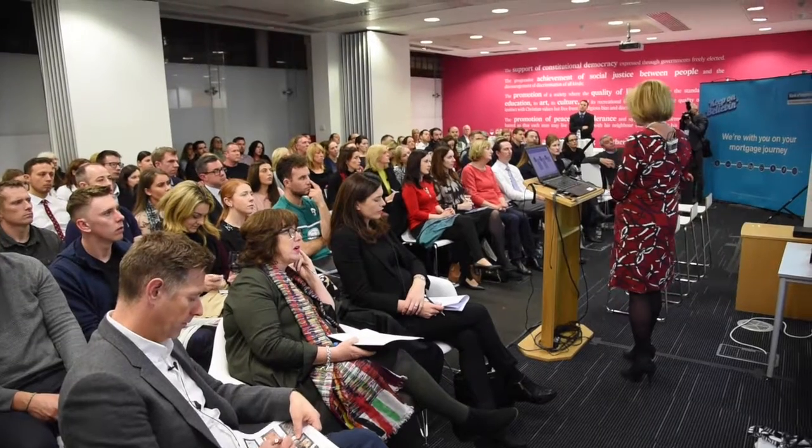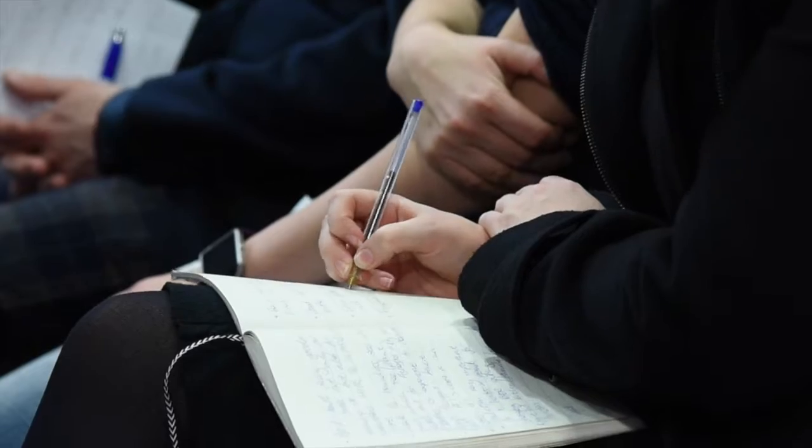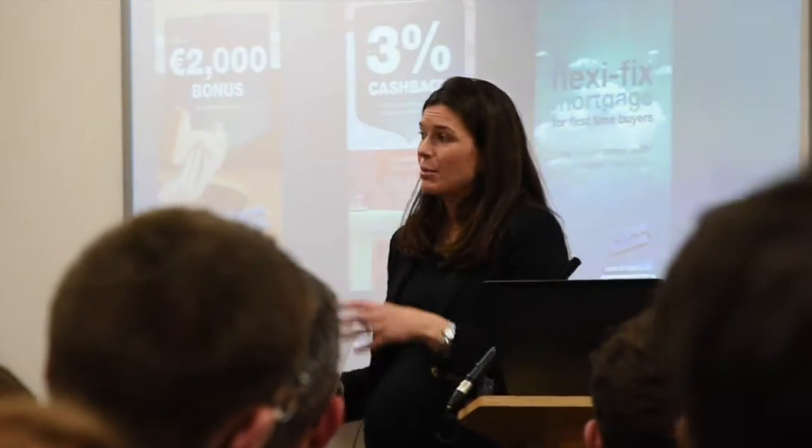From a market perspective, I'll give first-time buyers information on the market — talking about market trends, what's happening on prices in different localities, what's driving them, where residential stock is available, where they might find new homes, and really encourage first-time buyers to use the property price register.